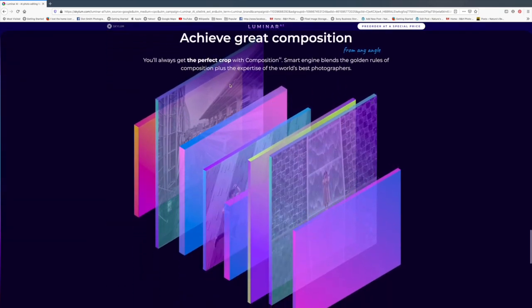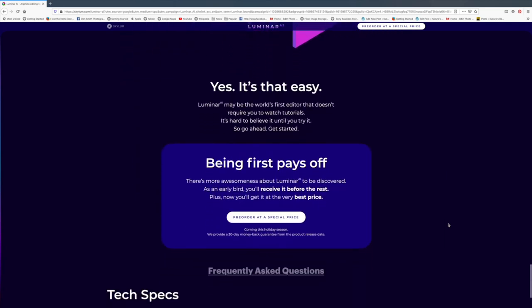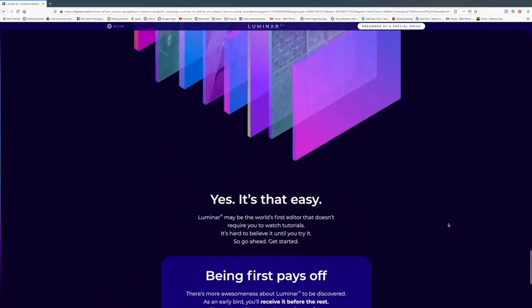Another one that really intrigued me: 'Achieve great composition — you'll always get the perfect crop with Composition Smart Engine, blending the golden rules of composition plus the expertise of the world's best photographers.' I have no idea exactly what that's about, and I'd trust my eye before a computer algorithm. However, I haven't played with the software and it may be something I really love. For a lot of amateurs, composition is still a hang-up — maybe because I've been doing this for 45 years it's more intuitive to me. Anything that can help you become a better photographer, I'm all for it.